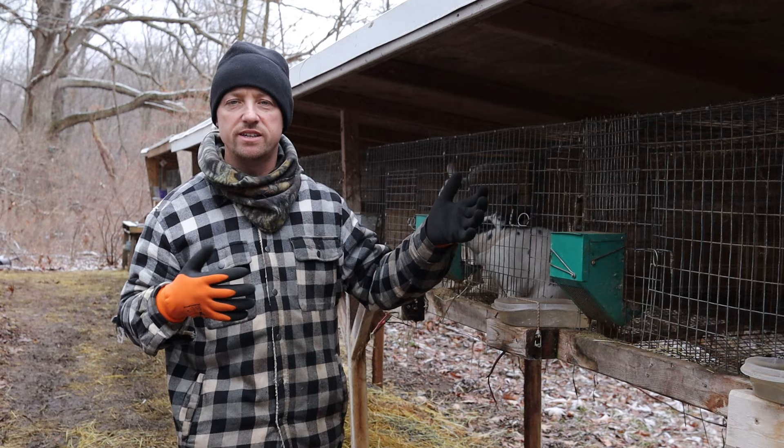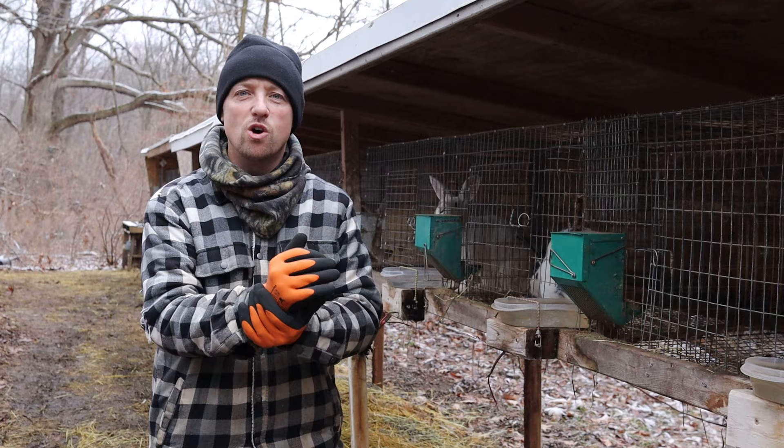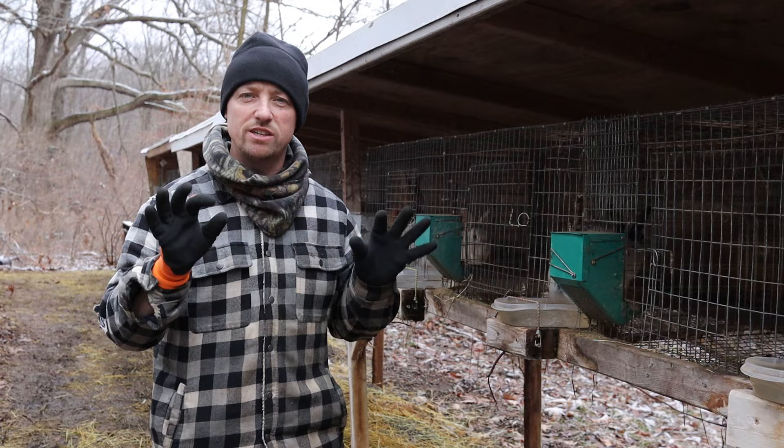Folks often think they can get bigger litters if they start earlier, but the problem with starting earlier is it's going to hinder that grow-out time. Also, her instincts aren't kicked in yet. In many cases, a young new mama will ignore her litter, will not feed her litter, will not take very good care — just because her instincts haven't kicked in yet. That's why it's so important to be patient and wait.